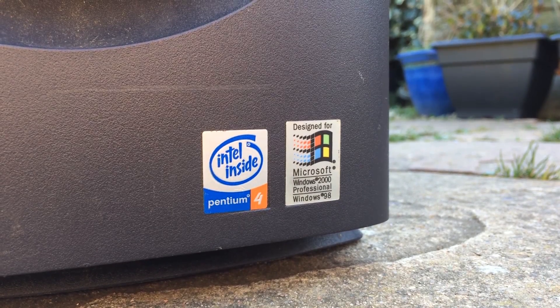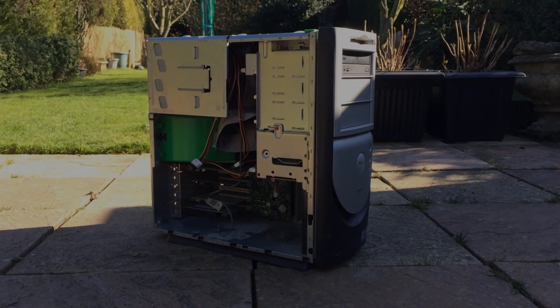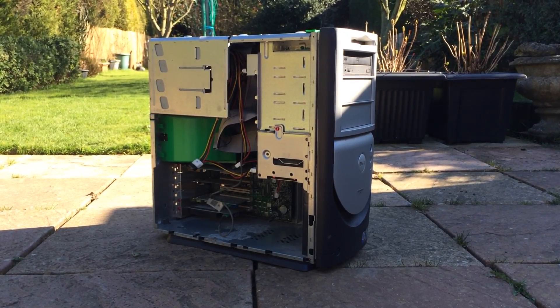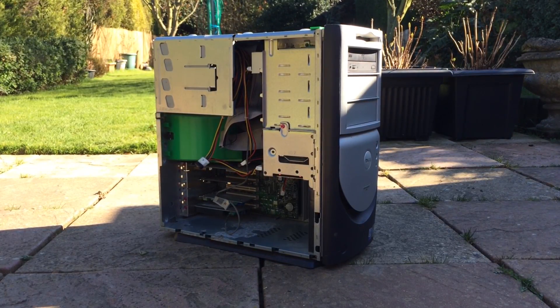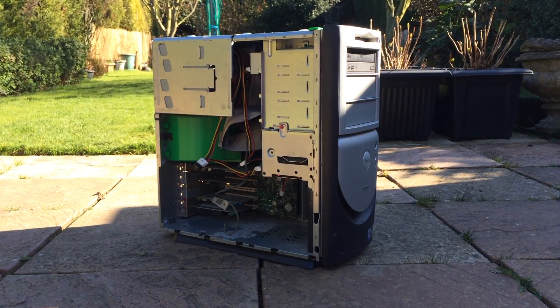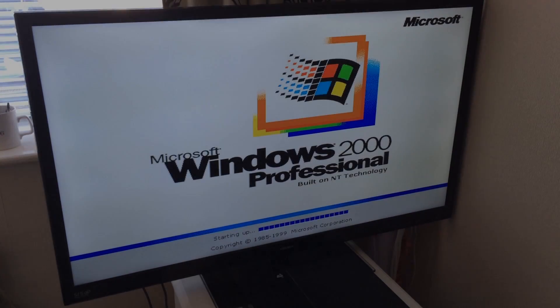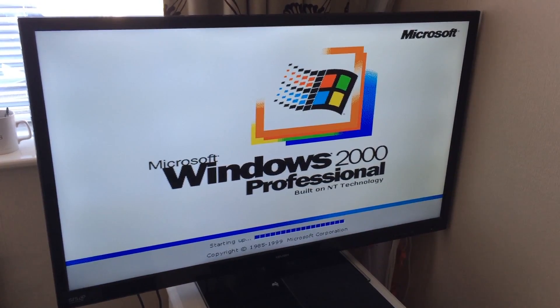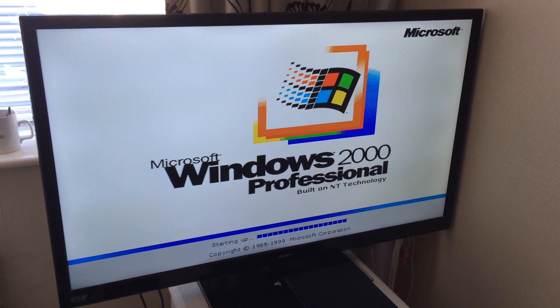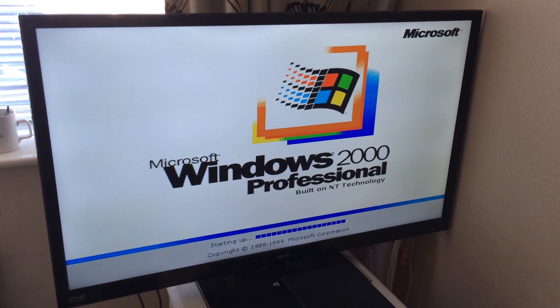Despite the massively outdated hardware and software, if you've got something like this and paid what this originally cost, then you may be hesitant to sell it for a few dollars or pounds or throw it away, so let's find out if it can still offer a suitable computing experience. Firing this thing up reveals it's running good old Windows 2000 Pro, which we also had no luck in upgrading so far.